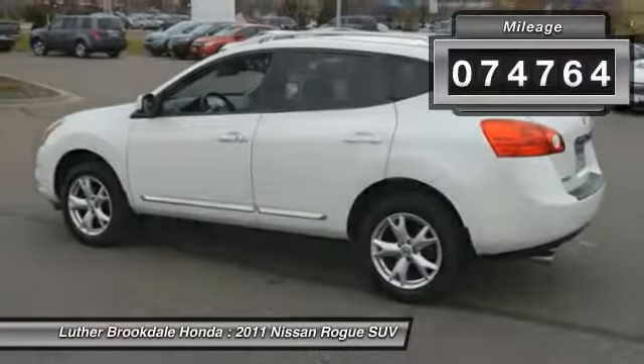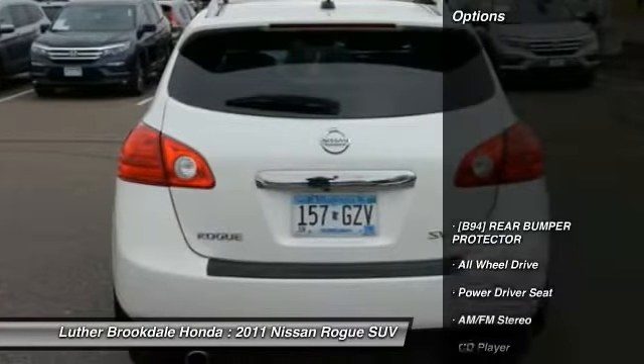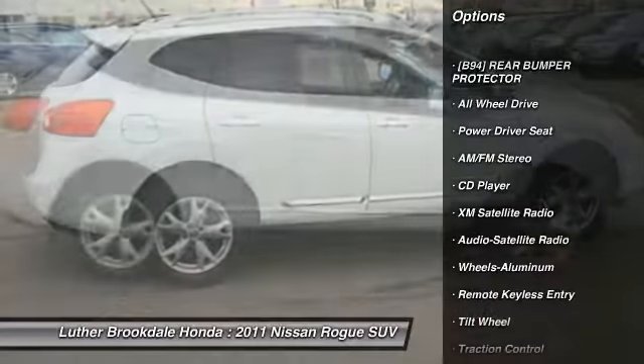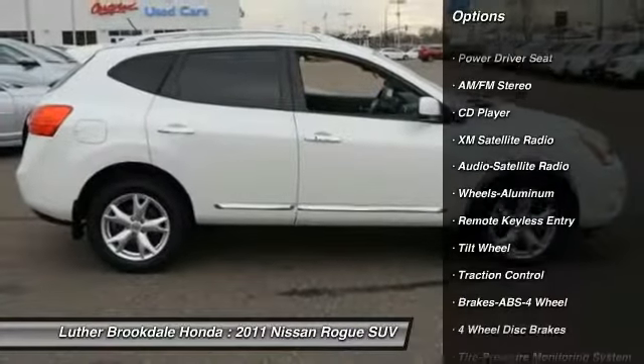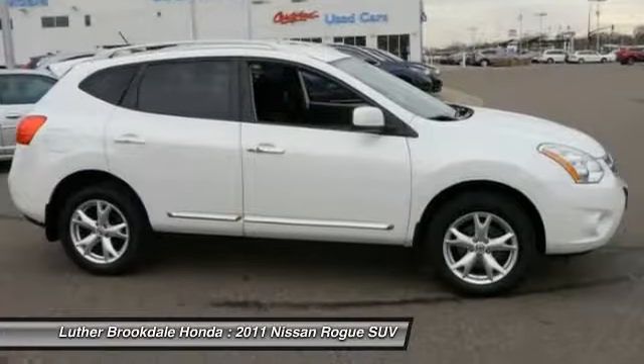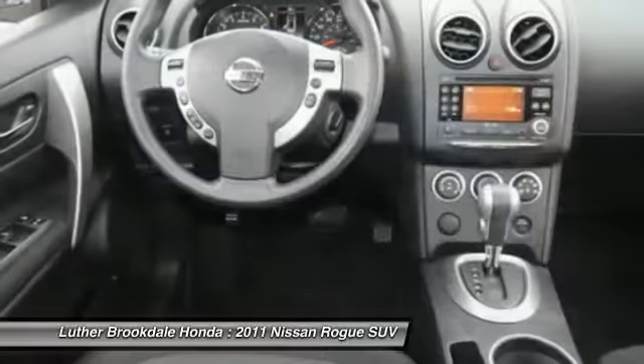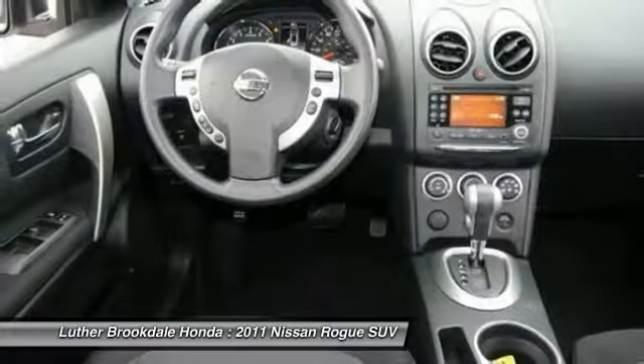This vehicle has less than 75,000 miles. Here are some of this vehicle's great options: XM satellite radio, traction control, all-wheel drive, anti-lock braking system, air conditioning, power steering, cruise control, aluminum wheels, rear defrost, center armrest.